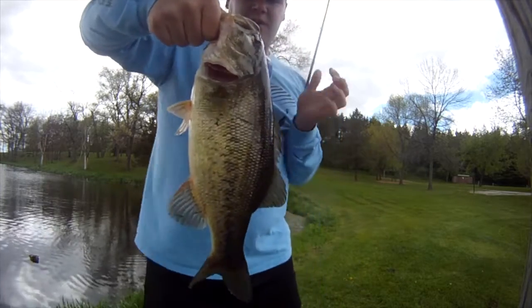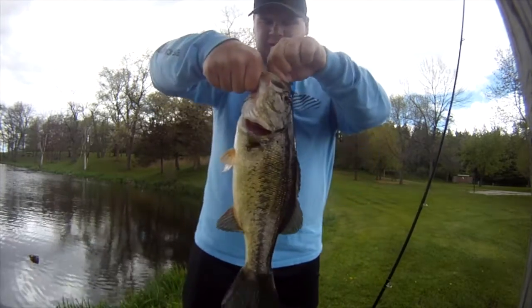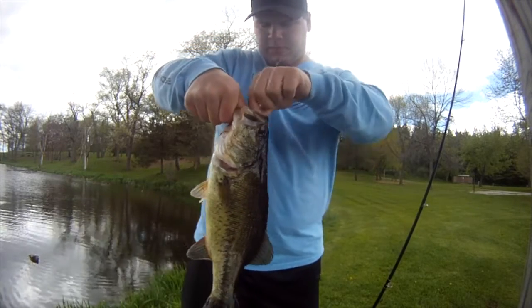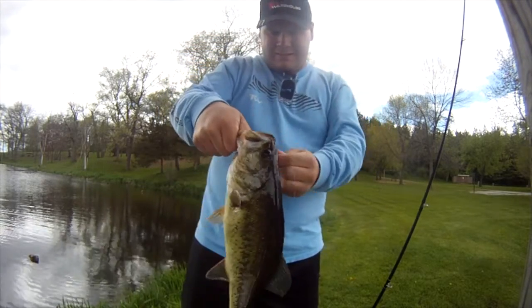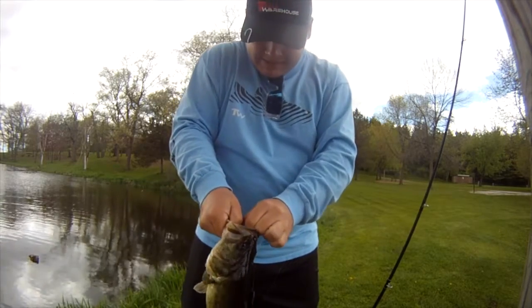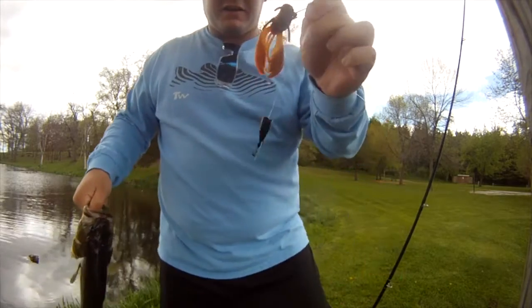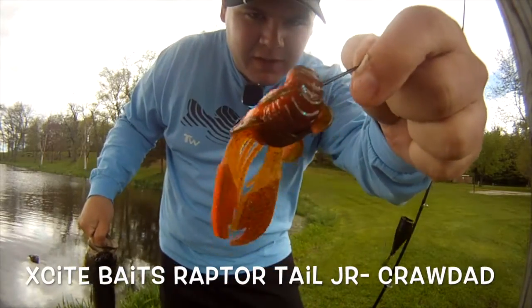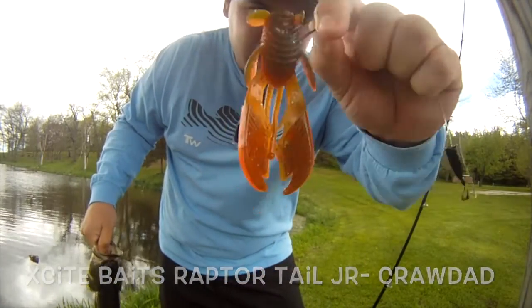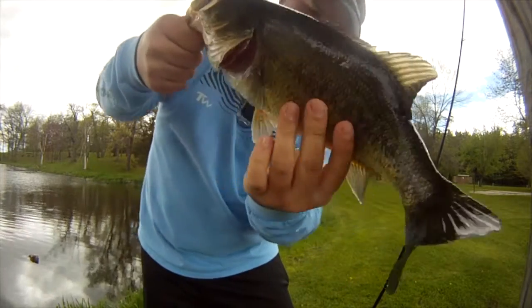Right there — good fish right there! Wow, on the Excite Bait Raptor Tail Junior in crawdad color. It's an awesome fish right there.